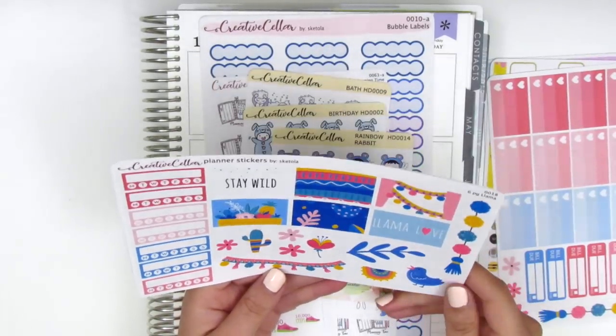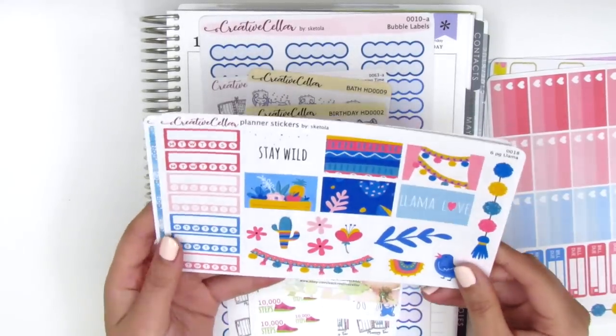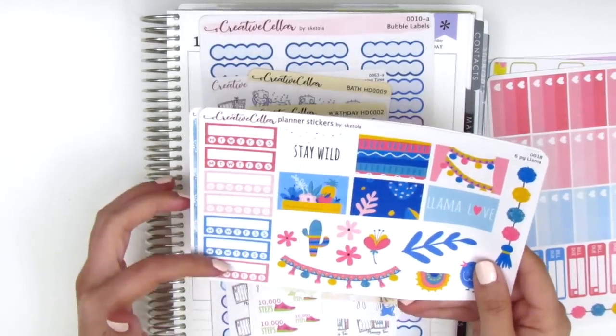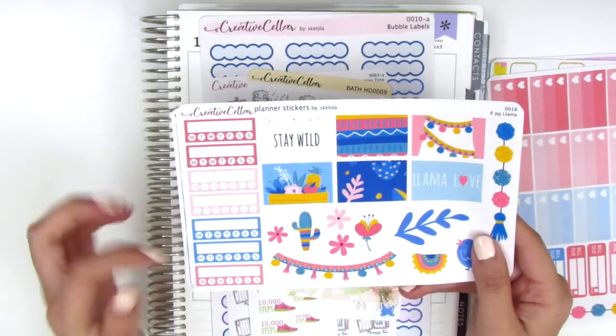Her kits are really different because she includes elements that aren't typically in kits, which is cool. She has seven habit trackers — I usually just use one, but I can always hold on to the rest.